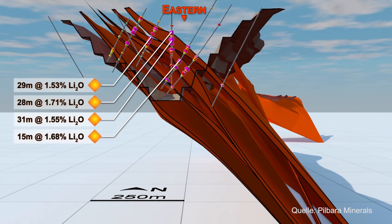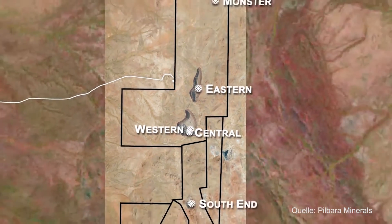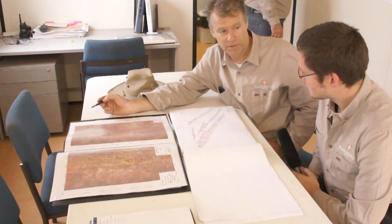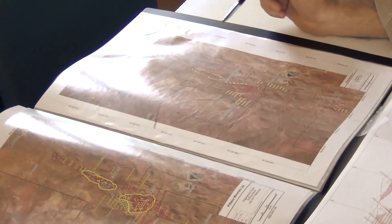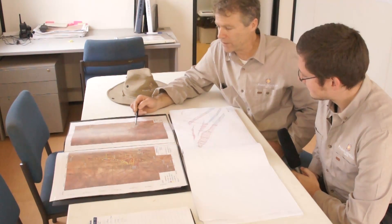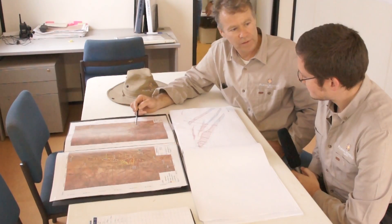The currently defined resource is 128 million tonnes. We have got another program starting next month looking at resource extensions. We have an exploration target of between 130 and 150 million tonnes of open-pittable resource within the near-mine area. This program will be about a 10,000 to 15,000 metre program, and we should have that finished by mid-November, then look to having an additional resource upgrade by the end of the year.